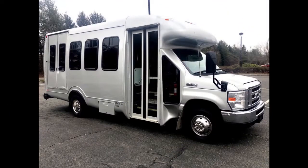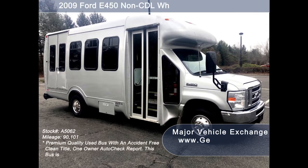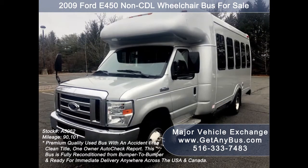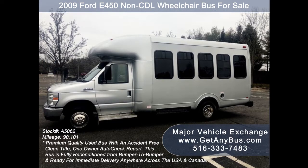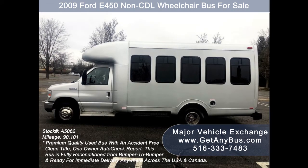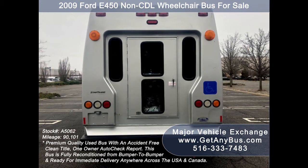Major Vehicle Exchange presents a 2009 Ford E450 non-CDL wheelchair bus for sale, stock number A5062. This used passenger bus has an accident-free clean title, one owner AutoCheck report, and can accommodate up to 14 passengers plus driver and up to two wheelchair positions. It is ideal for senior and adult transportation, retirement homes, church shuttle, business, school, or medical transport. It is a DOT fleet-maintained bus and was always parked in a garage.